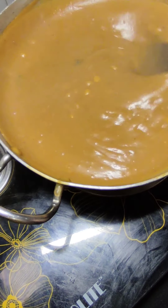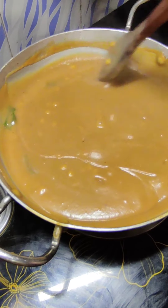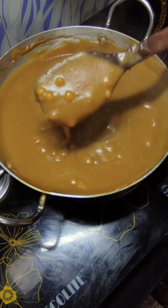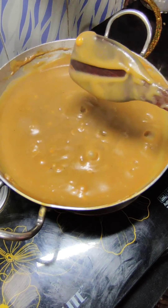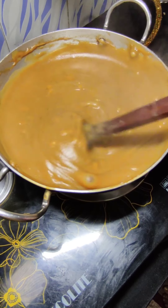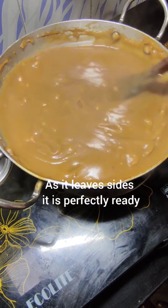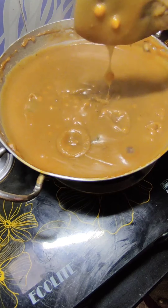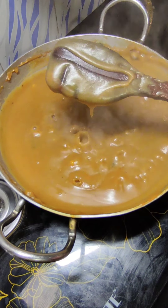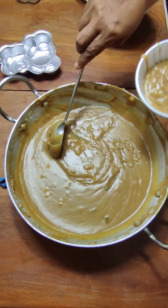Keep stirring. See, it has started to bubble up now. Be careful that it doesn't spit on your skin, otherwise you might get burn marks. Do the test again — it is better done now. But yet, I will cook it for another 2-3 minutes so that I get a nice demolding consistency. You can try it again — see, now it's perfect. And as it cools down, it will thicken up more.